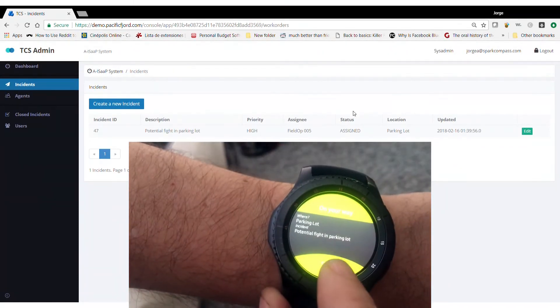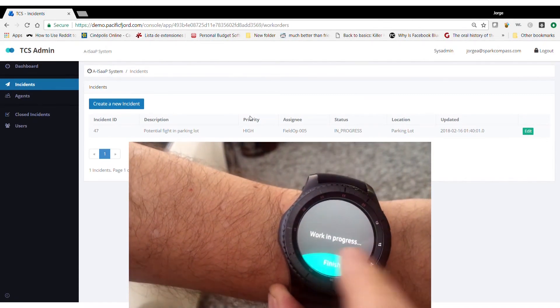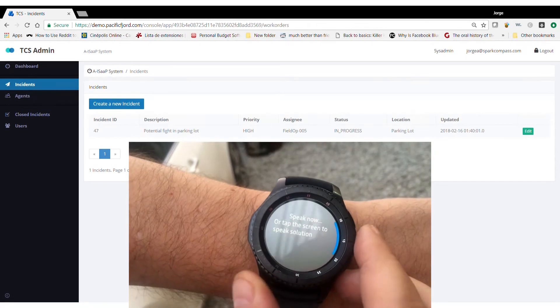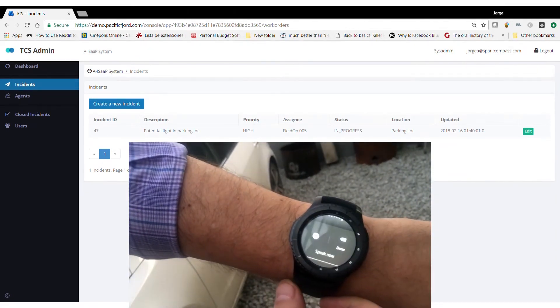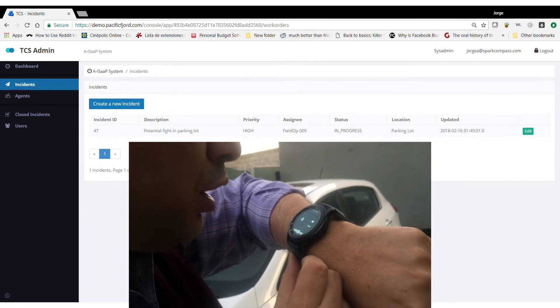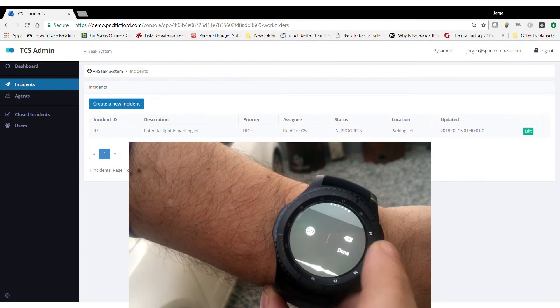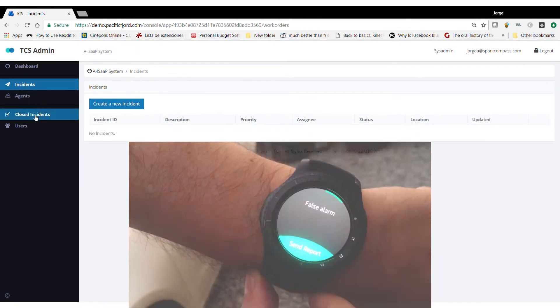Status, ETA, feedback, and final report on resolution can all be entered on the wearable, while having cloud-based communication with the platform to ensure real-time visibility and logging of all updates. As shown in this example, as information is updated on the wearable, it is immediately visible in the command center screen. Additionally, voice recognition can also be used to report incident details, resolution, and status.